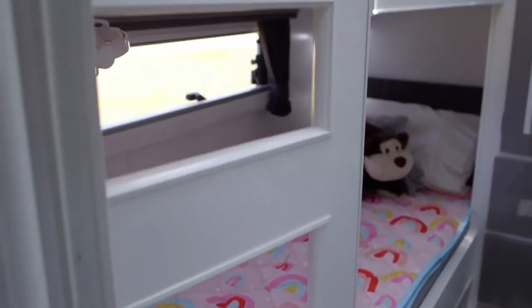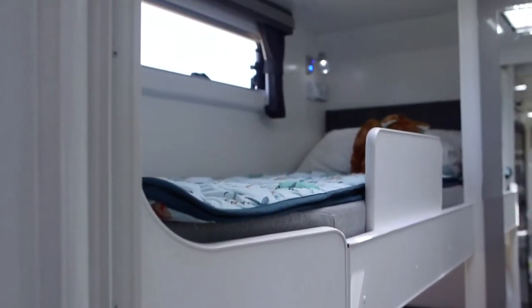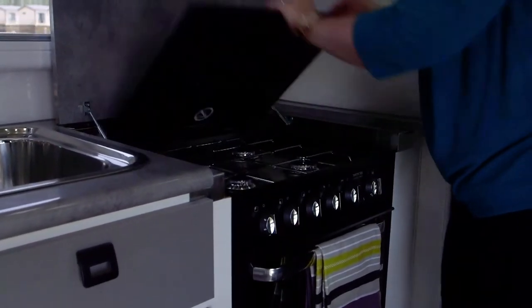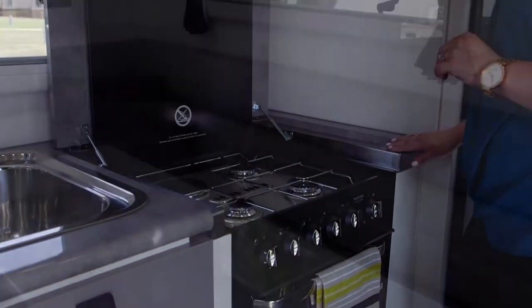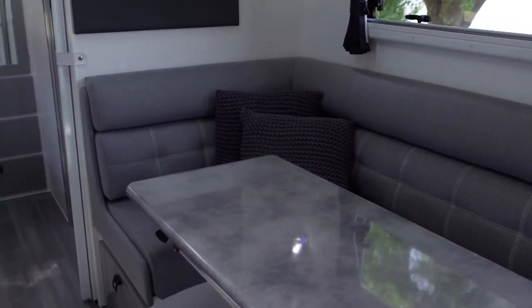In the bunk area we've got a cutaway ladder for the kids to get up, so it's a fixed ladder. The reason why it's cutaway is it just gives you a little bit more space on that entry of the bunk area. This van also has an oven, which is a really nice feature for cooking for a family. We've got an L shaped lounge which is really spacious for getting the whole family around.